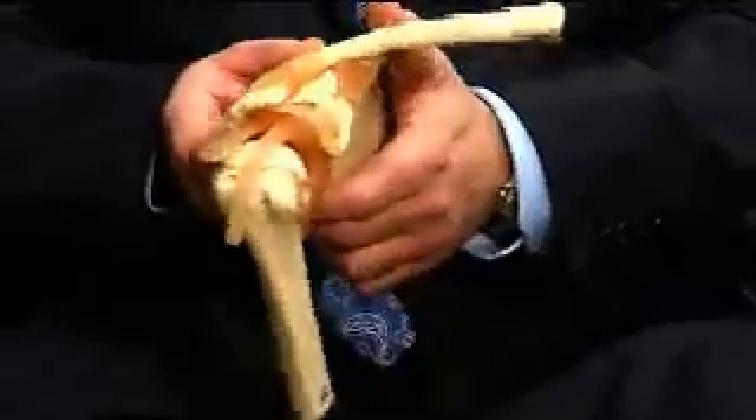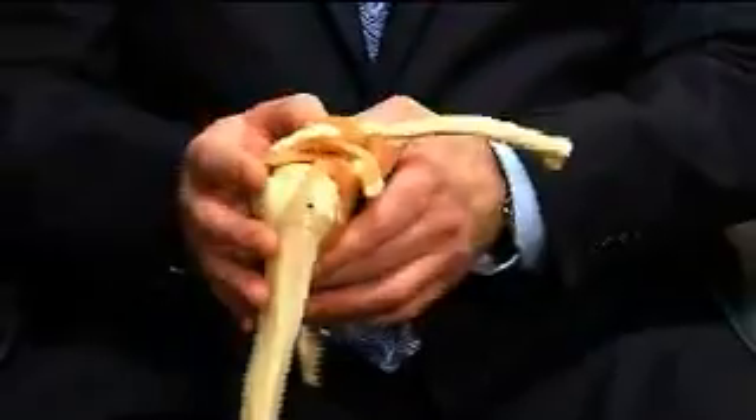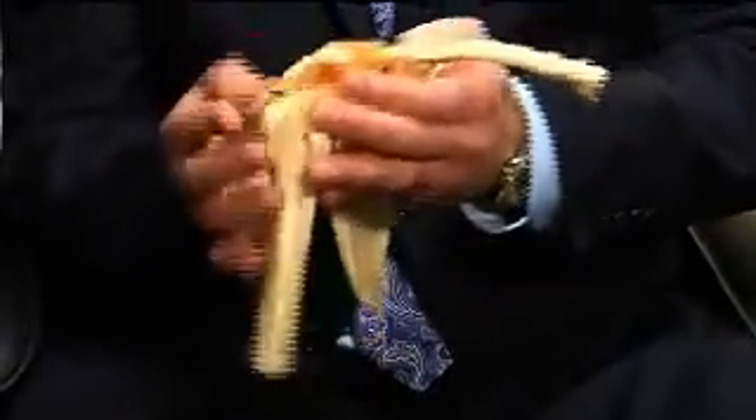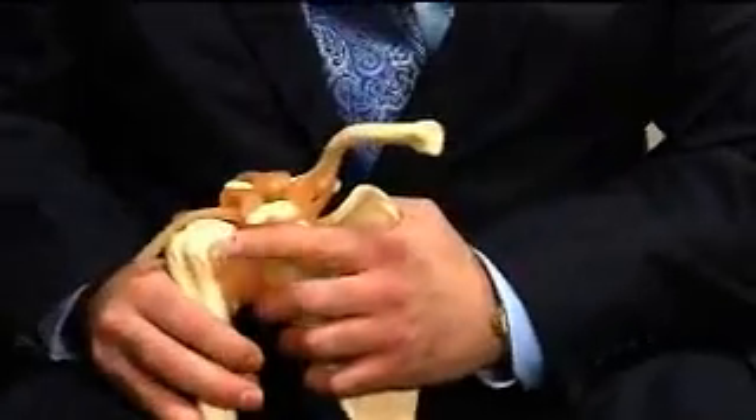The rotator cuff is a group of four tendons in the shoulder, which allows you to raise the arm and internally and externally rotate the arm. This is an example of a right shoulder. We have the wing bone in the back, the collar bone, surrounding the ball and socket joint of the shoulder. Surrounding the ball and socket is the rotator cuff, made up of four different tendons — two in the back, one on top, one in the front. The tendon along the top is the one that raises or abducts the arm. The tendon along the front is the one that reaches behind the back.